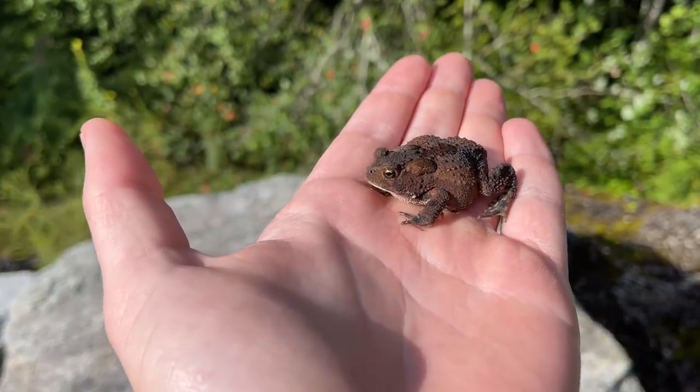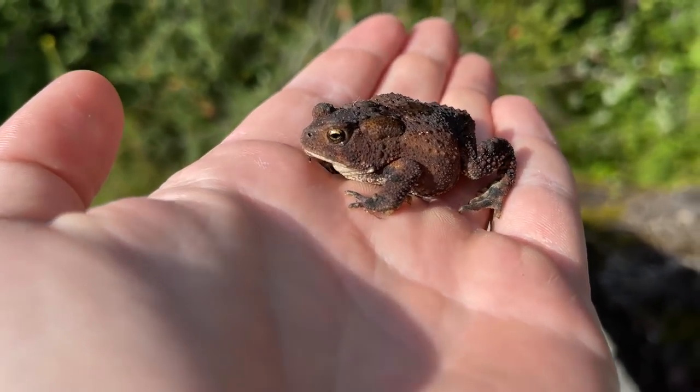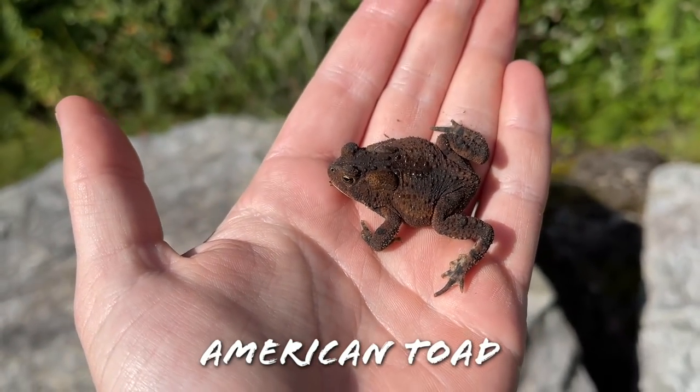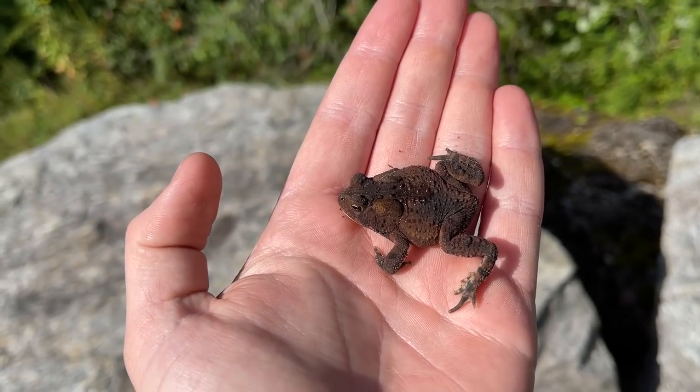Alright guys, we have our first herp of the day — a little toad under a rock in the parking lot of our main destination for the day. We're about to get walking around, but nice little American toad to kind of kick off the day. Hopefully there will be plenty more to come.